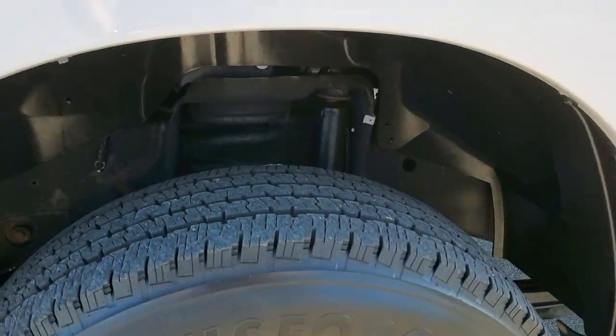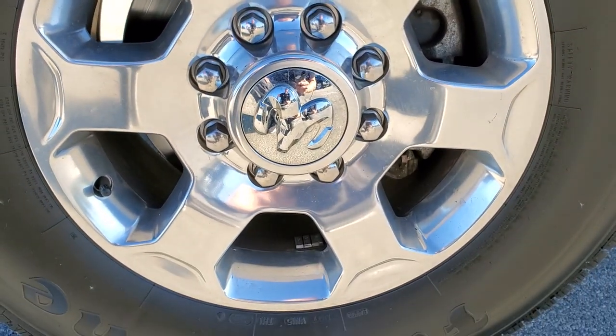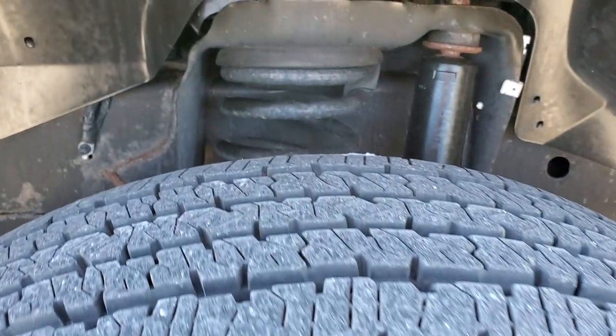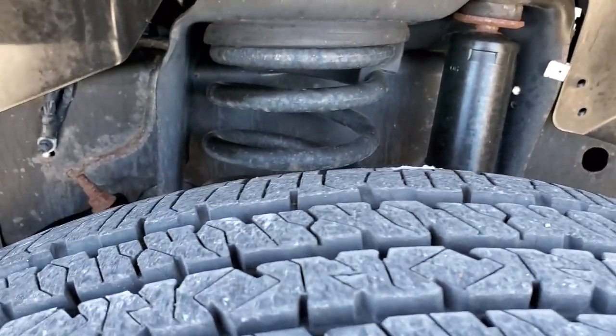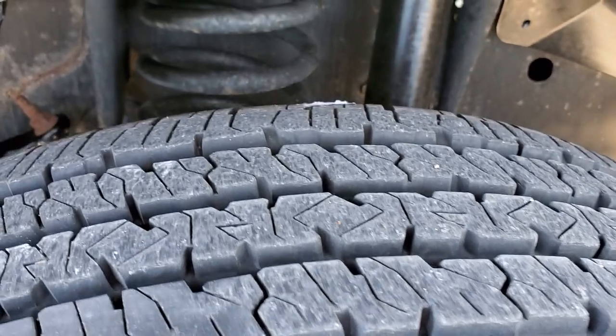This one comes with 18 inch polished aluminum rims in really nice condition — no scuffs or scrapes. It has Firestone Transforce HT LT 275/70 R18 tires. These tires look very new; I'd say probably 80 to 90% of the tread left on them.